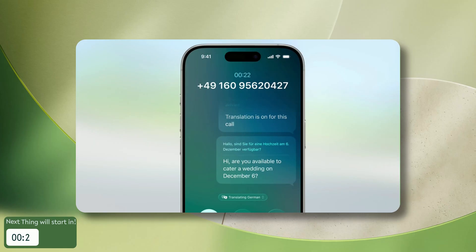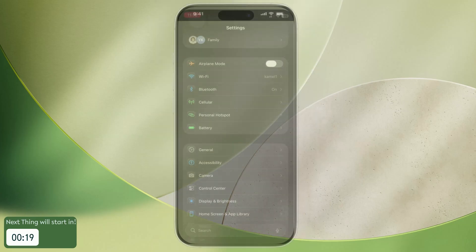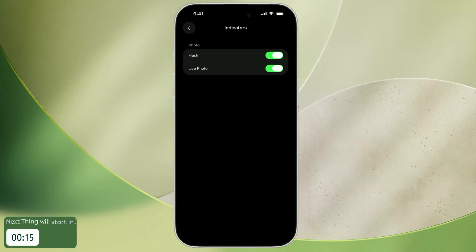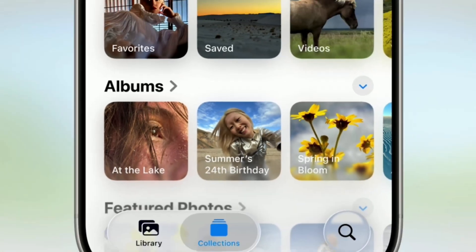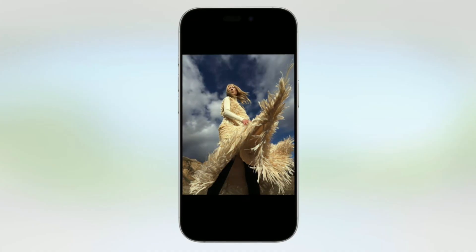Camera buffs will appreciate lens-cleaning hints that alert you when your lens needs a wipe for sharper photos. Plus, you can customize your camera UI to hide indicators like flash or Live Photo if you want a cleaner look. The eye-catching new 3D spatial photo effect can be applied to any picture, even without special hardware, using Apple Intelligence to add stunning depth and wow factor to your images.